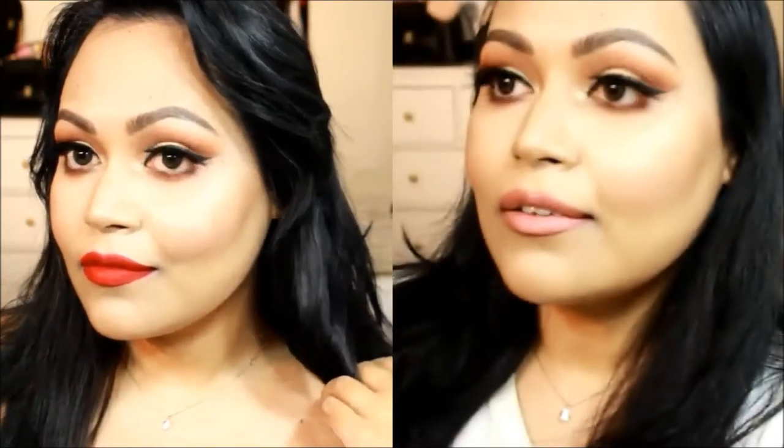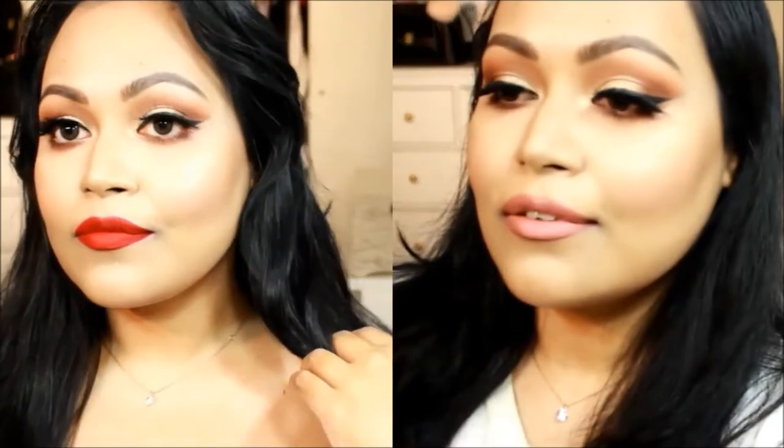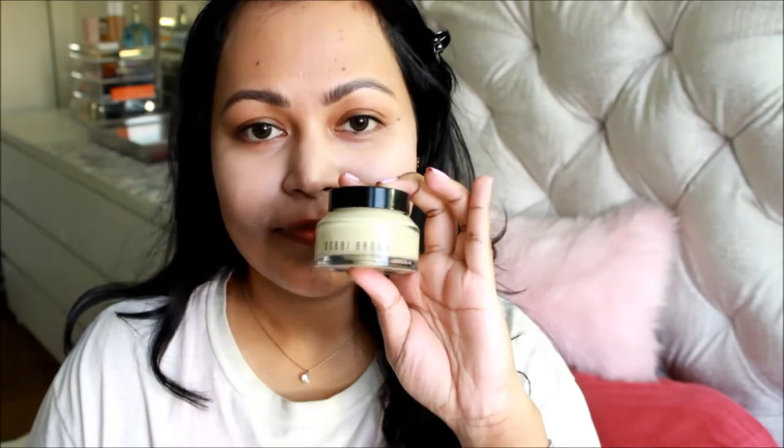Hi everyone, Priyanka here — welcome back to my channel! I know I was gone for way too long, but now that I'm back, today I wanted to do a Valentine's Day inspired look. You can pretty much wear this for any occasion, and I have two different lip combos to show you. Let's begin — this is more of a wearable makeup look, so I wanted to keep it simple and easy.